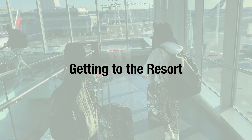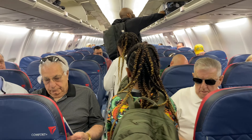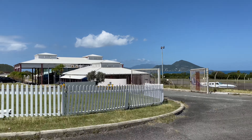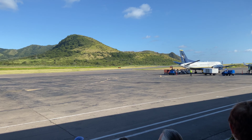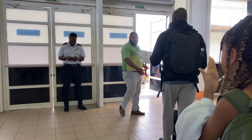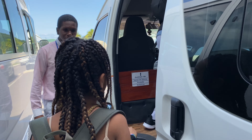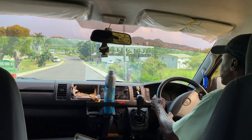One of the most unique aspects of Four Seasons Nevis is actually how you get to the resort. Nevis does have its own airport, but it can only accommodate smaller aircrafts and private jets. So most visitors to Nevis actually fly into St. Kitts instead. From the airport, you take a taxi to the pier, and from there you take a ferry to Nevis. This may sound like a lot of steps, but it actually feels like a fun adventure, which our girls absolutely loved.